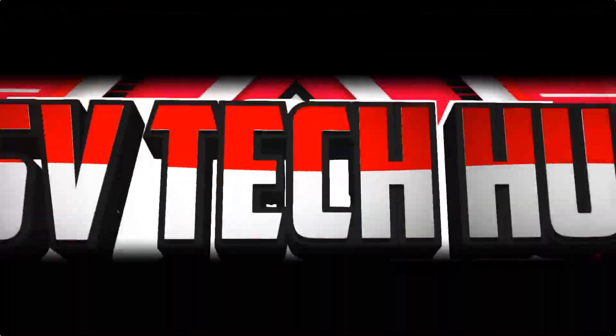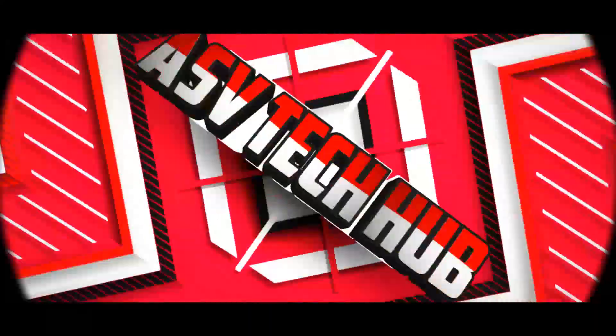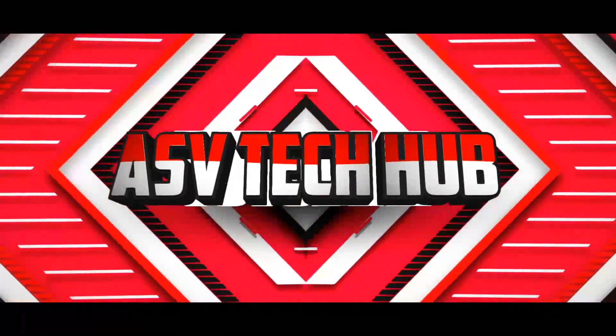Hello friends, welcome to ASV Tech Hub channel. If you like this video, give me one like and comment and also subscribe to my channel.